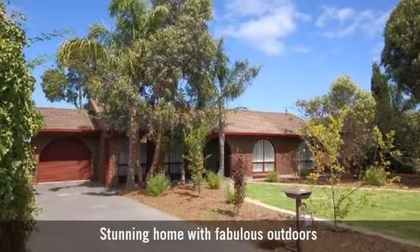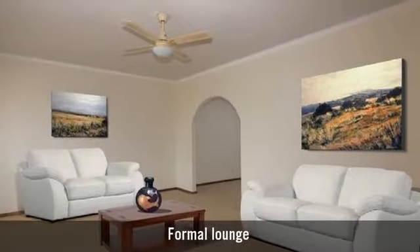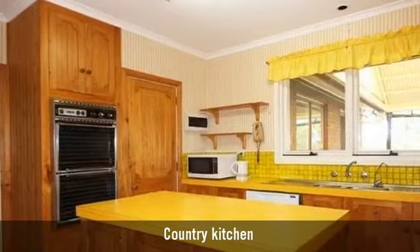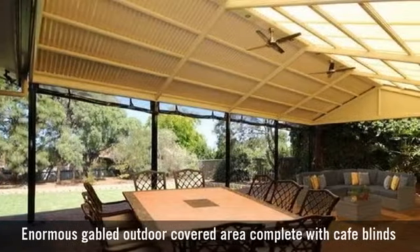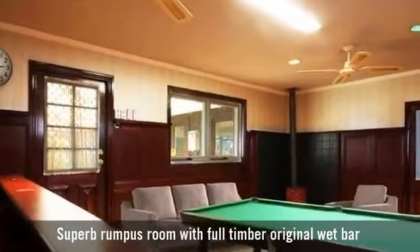For sale is a stunningly presented home, featuring a formal living room, a country-style timber kitchen with a large casual dining area, a covered alfresco area perfect for entertaining, and a great rumpus room.